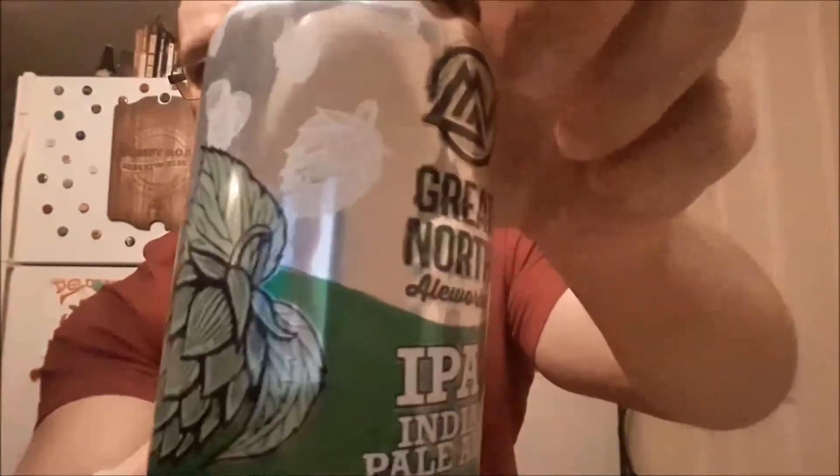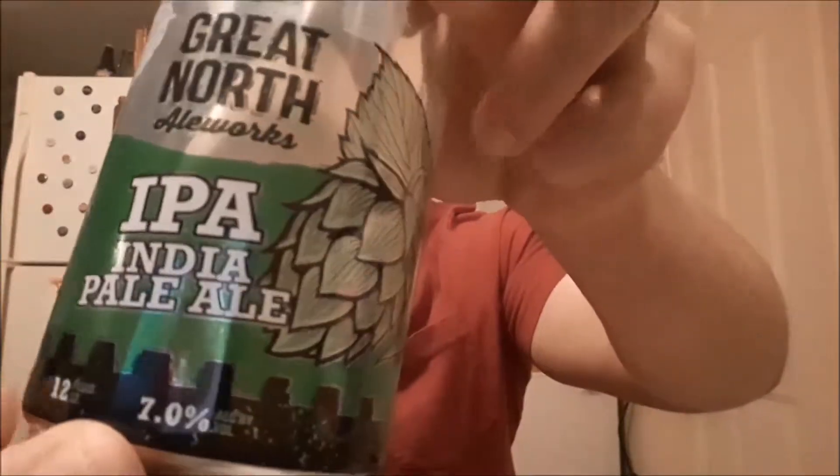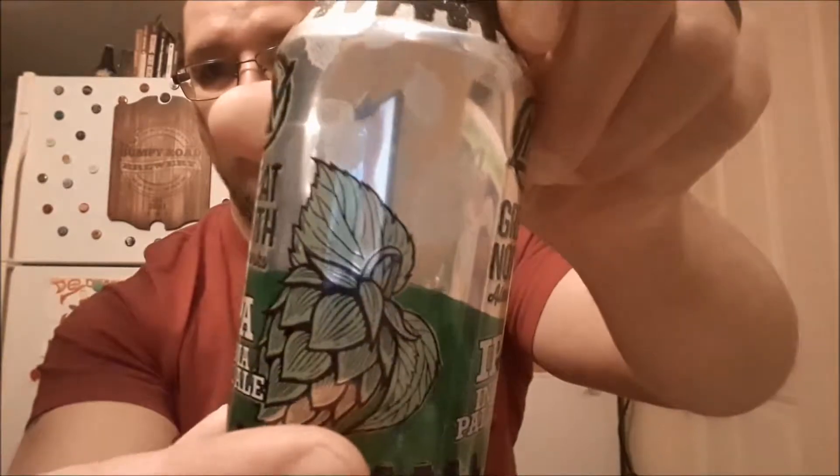There's the can art — some hops all over the can. This was the first beer I had from Great North Ale Works, and I always thought it was a pretty solid IPA, especially for the pricing on it.